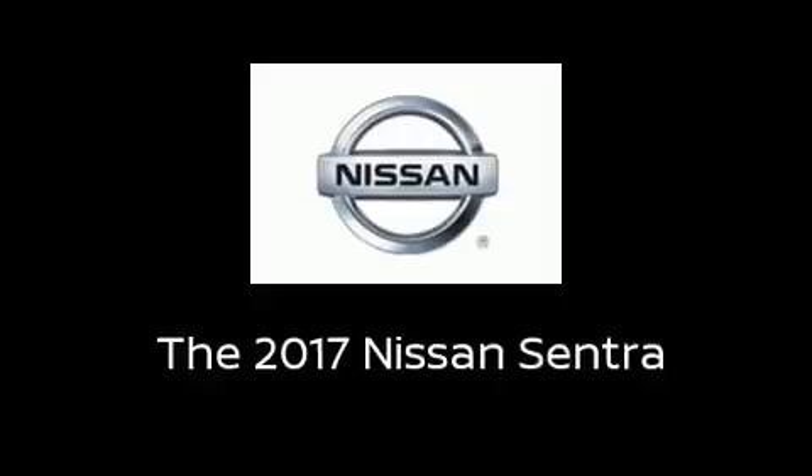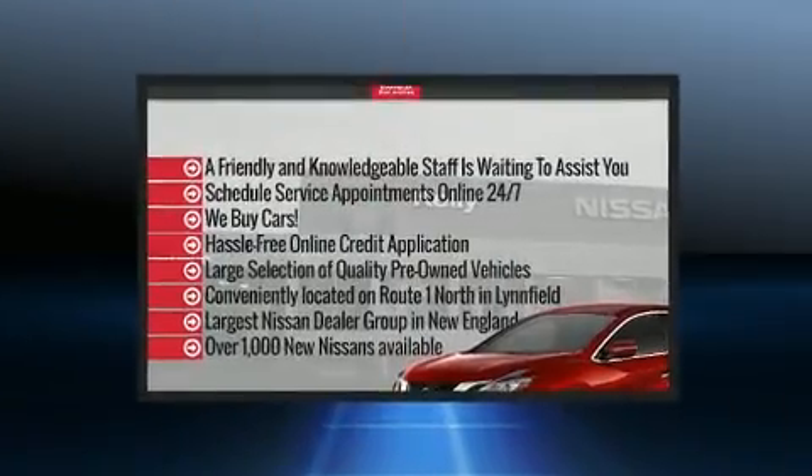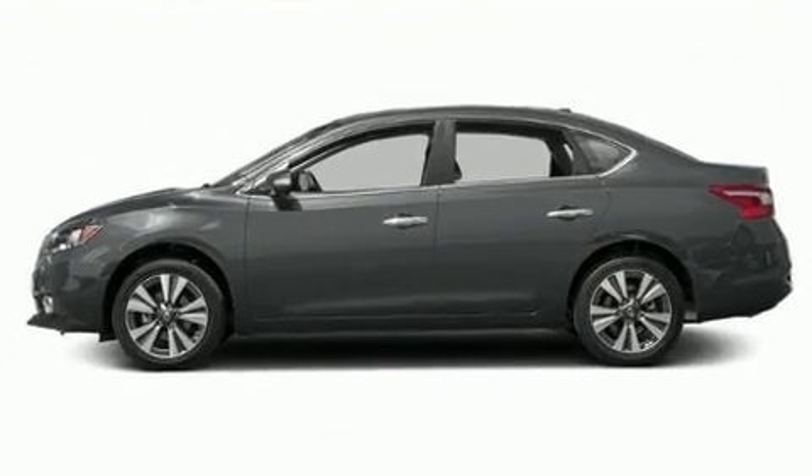Come test drive this 2017 Nissan Sentra. This four-door, five-passenger sedan offers the features and options for which you've been searching. It features a continuously variable transmission, front-wheel drive, and a 1.8-liter four-cylinder engine.